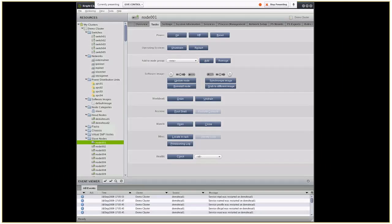Here's a screenshot of our GUI. Down the left-hand side are the resources — the parts that make up the cluster: the switches, the networks, et cetera. With node 001 highlighted, in the right-hand window on the Tasks tab you can see all the things you can do to that specific node: power it on or off, shut down the OS, assign it to a node group, make changes to the software image — send updates or a complete reinstall out to the physical node, or synchronize changes back to the head node image. You can also open a root shell console right out of the GUI.